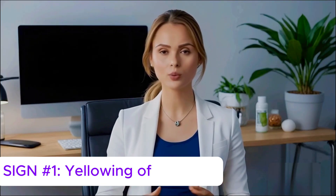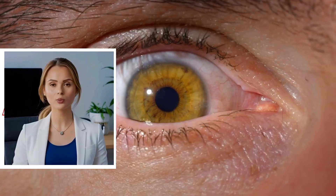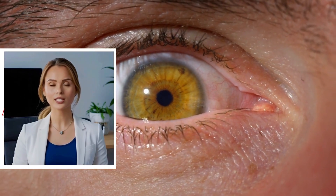Sign number one: yellowing of the eyes. If the whites of your eyes appear yellow, this could be a classic sign of jaundice. This happens when bilirubin — a yellow pigment — builds up in the blood due to liver dysfunction. Your liver is supposed to break it down and remove it, but when it fails, that pigment builds up and gets deposited in the skin and eyes. It's often one of the first signs we notice in the clinic.